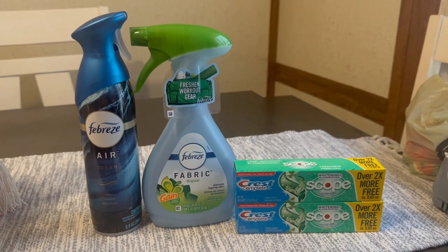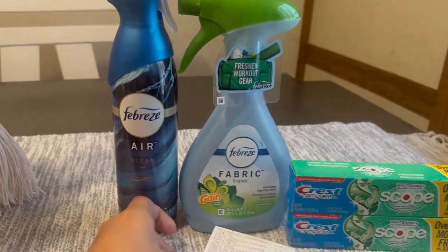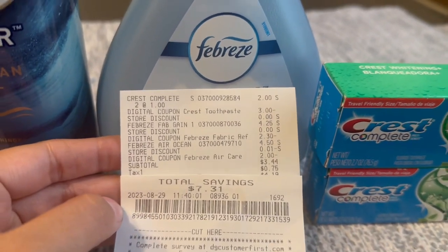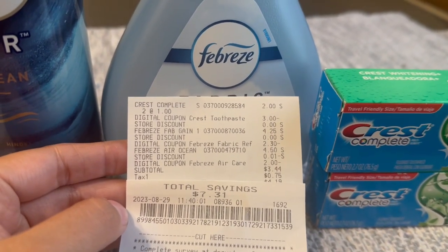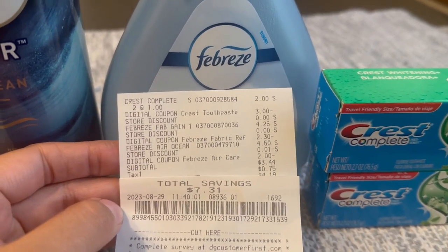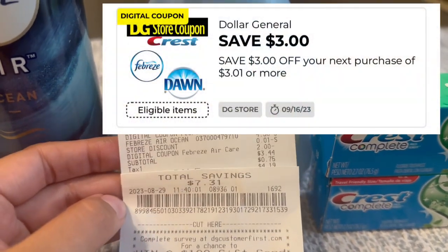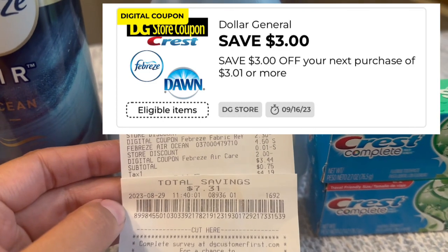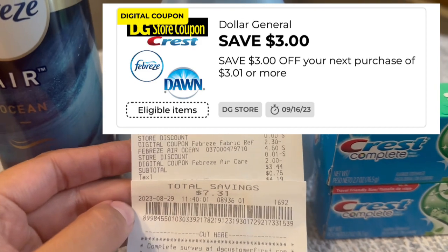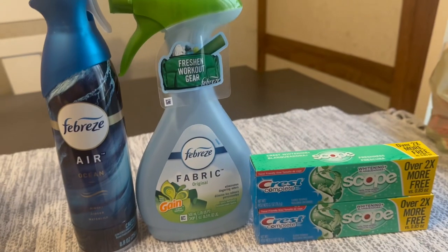We made it back from Dollar General and here is the deal — everything worked out so awesome! Let me show you the receipt. All of the digital coupons came off. I paid $3.44 plus tax and had a savings of $7.31. I had to log out of my account and log back in to see that I did receive my $3 back, which you can spend on any purchase of $3.01 or more. That makes our final cost just 44 cents for all four items!